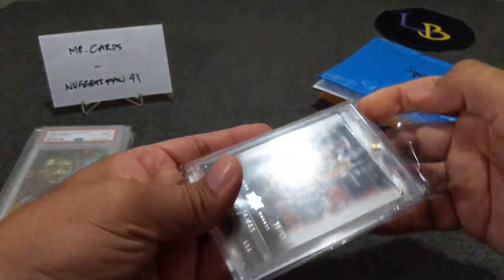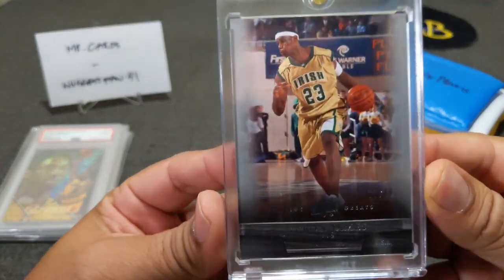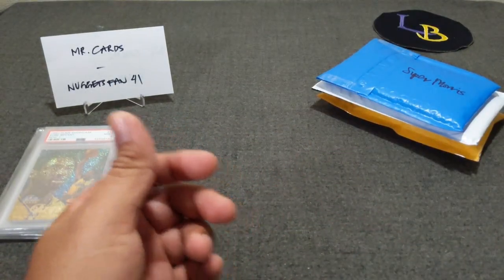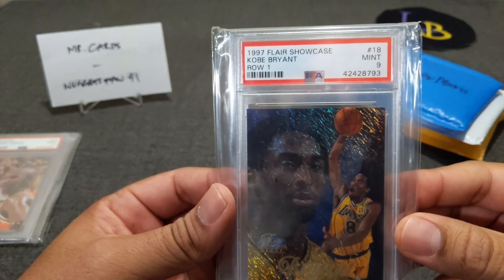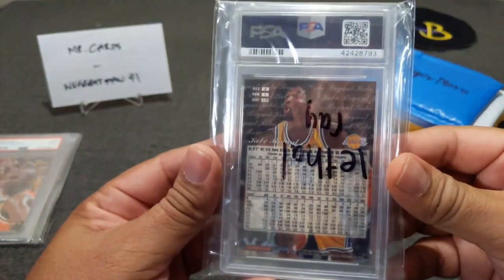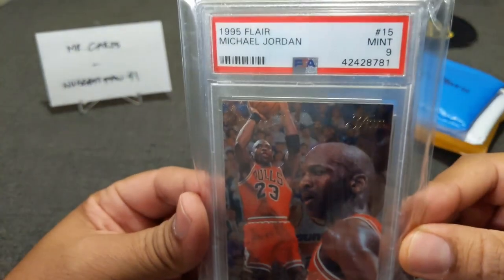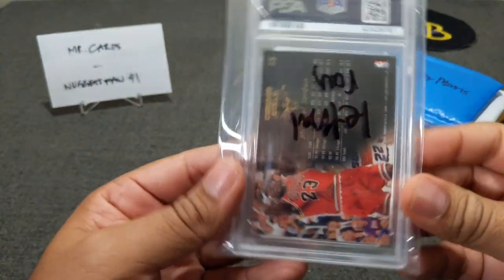Here's a LeBron from Upper Deck, out of 99 — All-Time Greats in his high school uniform. Not a rookie card, this is from 2012. I chose this one because I don't have many LeBron cards, especially from those days. And then there's a Fleer Kobe Bryant PSA 9 — 1997 Fleer Showcase of the Mamba — very nice, very shiny. The last card is a Michael Jordan 1995 Fleer, PSA 9 Mint. Just love that Bulls jersey, number 23.